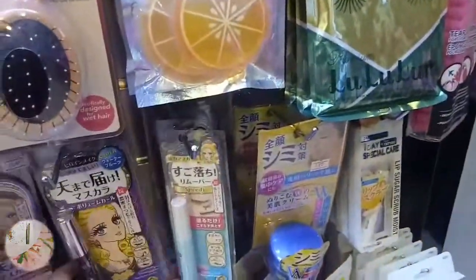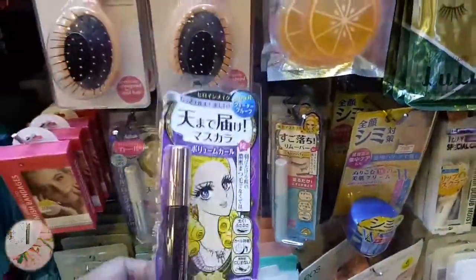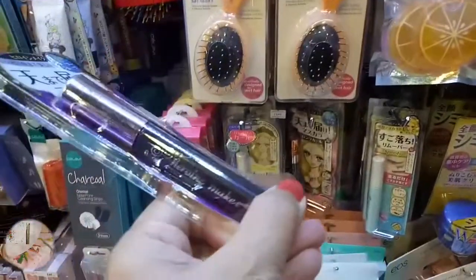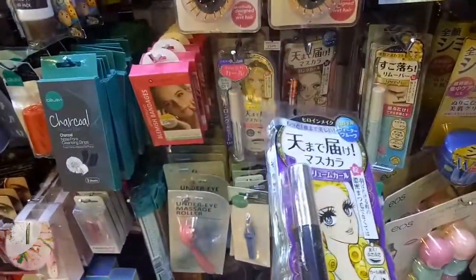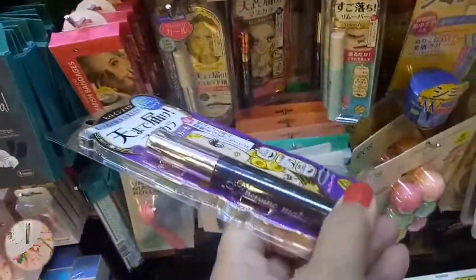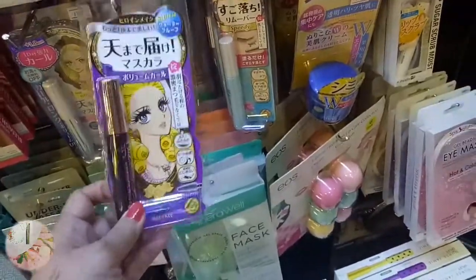Meron ding mascara. Is this the Hero Wind mascara? Yes. How much is this? 1,200. Waterproof siya. And may sariling mascara remover - may sariling siyang mascara remover! Nasaan ang mascara remover niya? Makahiwalay siya?